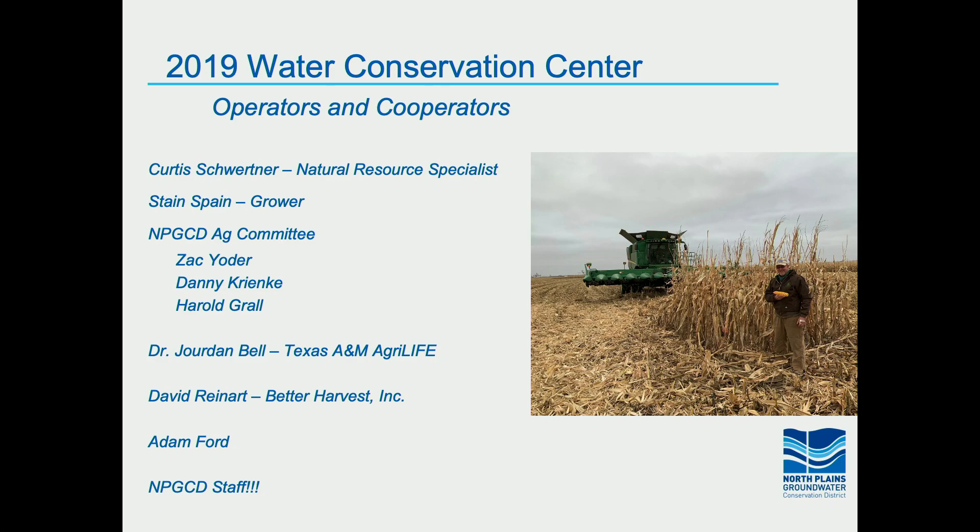I want to note who cooperates at this water conservation center. We've got a manager on site, Curtis Schwartner, who's the resource specialist. We have a farmer cooperator, Stan Spain, who farms about 2,000 acres, of which these couple hundred acres at the center are part of his strategy. The direction of the farm is based on the board of directors for the North Plains Groundwater Conservation District and the Ag Committee. We cooperate with Texas A&M AgriLife, Dr. Bell, David Reiner with Better Harvest, Adam Ford as crop consultant, and all the North Plains GCD staff.